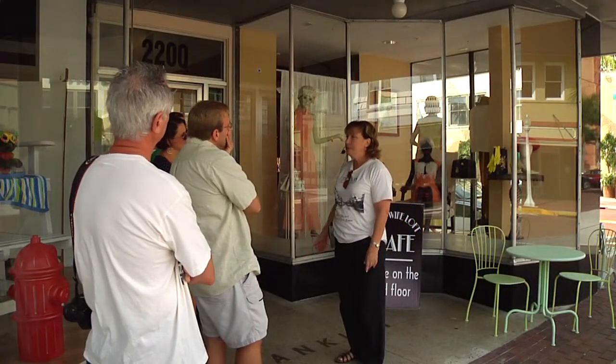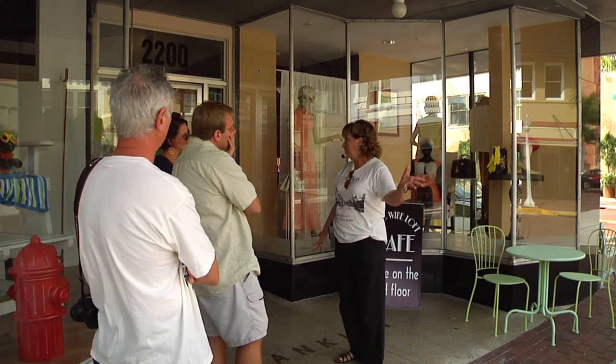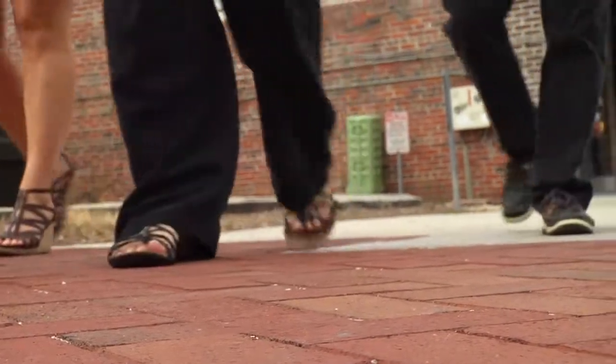There were thousands and thousands of head of cattle coming down this street. In the Fort Myers River District, Gina Taylor of True Tours offers historic walking tours Saturday mornings at 10:30.